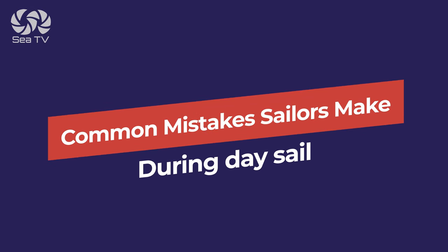Hello Sailors! This video is about common mistakes we sailors make during a day sail.